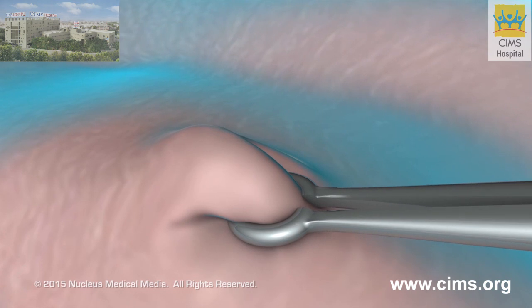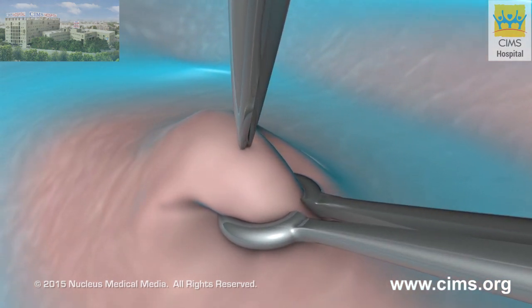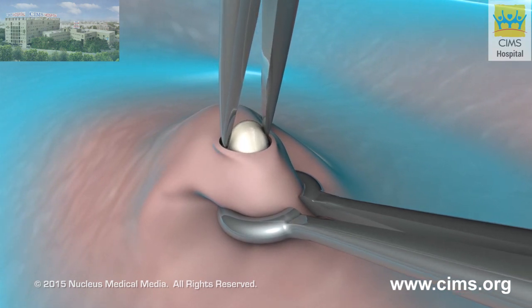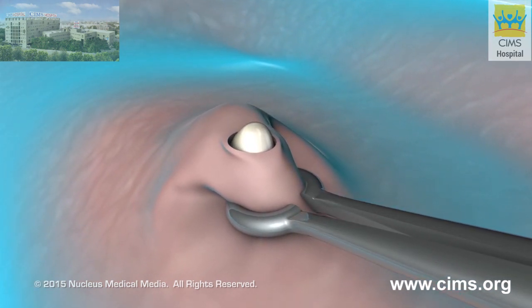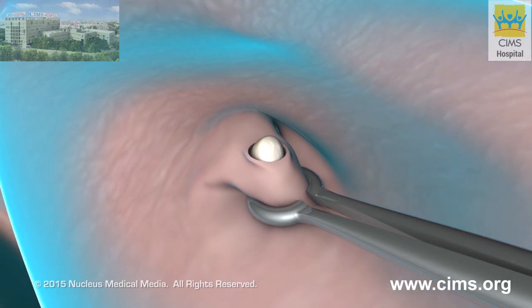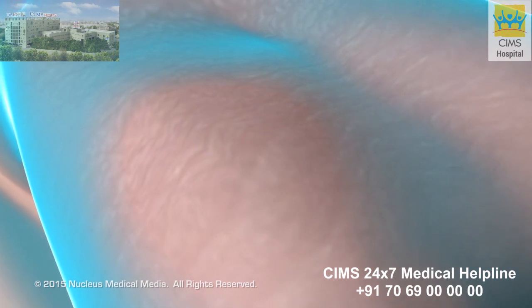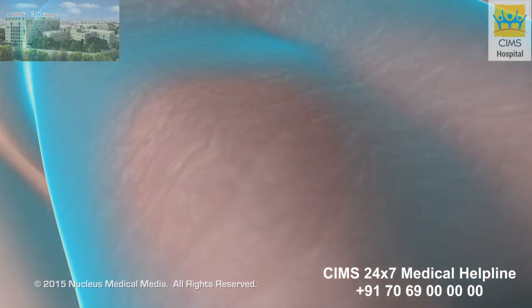In the non-scalpel method, your doctor will use a special ringed instrument to hold and expose the vas deferens. From this point on, the procedure is the same as the conventional vasectomy. This method is usually associated with faster healing and fewer complications and is just as effective as the conventional method.